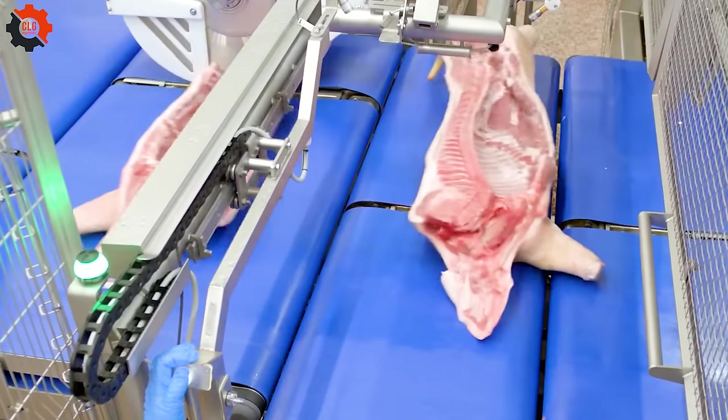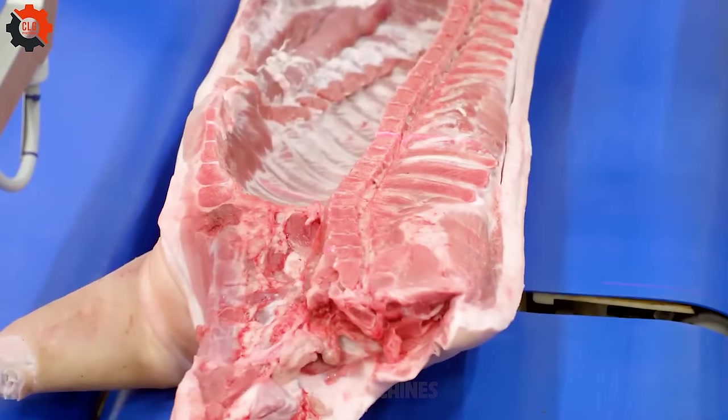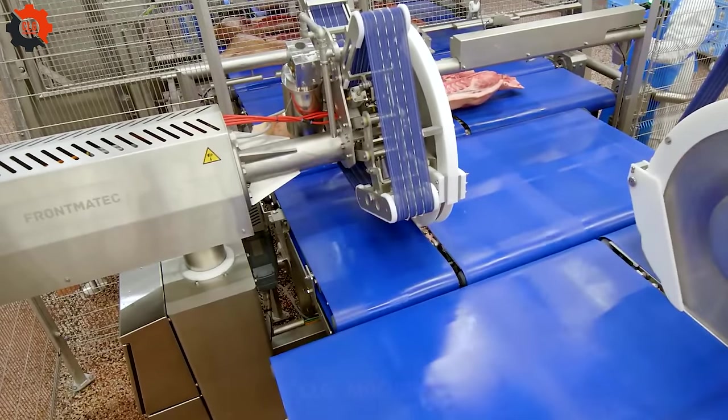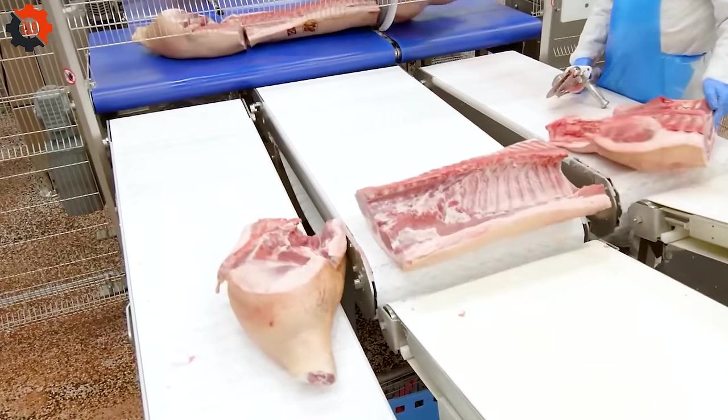This high-tech assembly line does more than just speed up the process — it also ensures uniformity and quality that match the stringent standards of the U.S. food sector. As the pork halves proceed down the production line, they are precisely split into thighs, ribs, and legs, with each cut being clean and efficient.